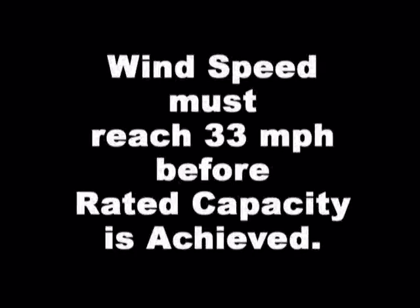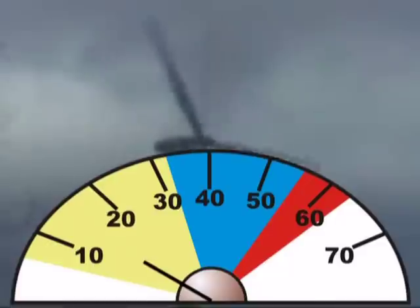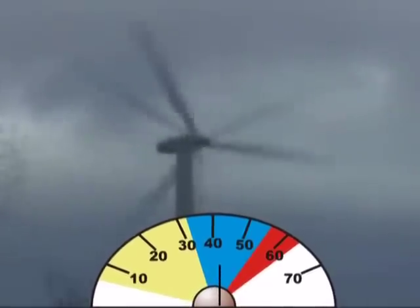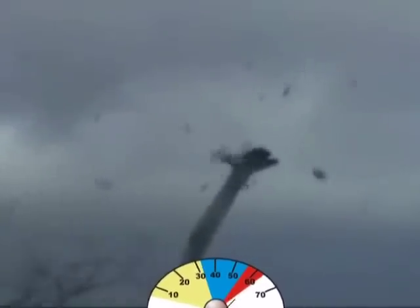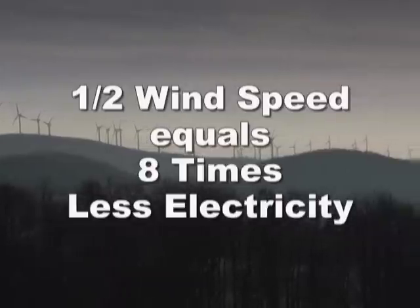A wind turbine can start producing a trickle of electricity at wind speeds of 9 miles per hour. But winds must reach 33 miles per hour before it produces at its maximum possible output, known as its rated capacity. Wind speeds above 56 miles per hour are too high, and the turbine must cut out to prevent damaging itself. For every drop in wind speed by half, the electricity produced by a wind turbine is reduced 8 times.